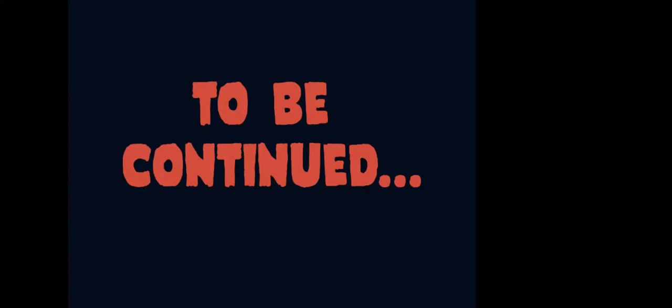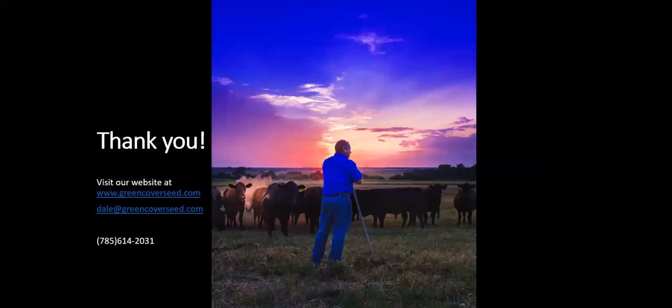That's all the material I have prepared for this evening. Next week I'll be talking about other options for winter grazing that don't involve summer annual forages. If you like this content, I have books for sale and we're happy to help with seed orders or questions — contact us at Green Cover Seed.